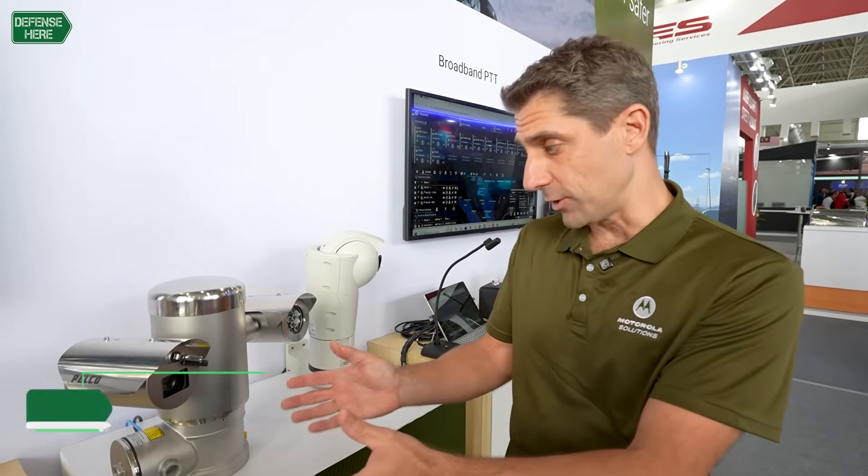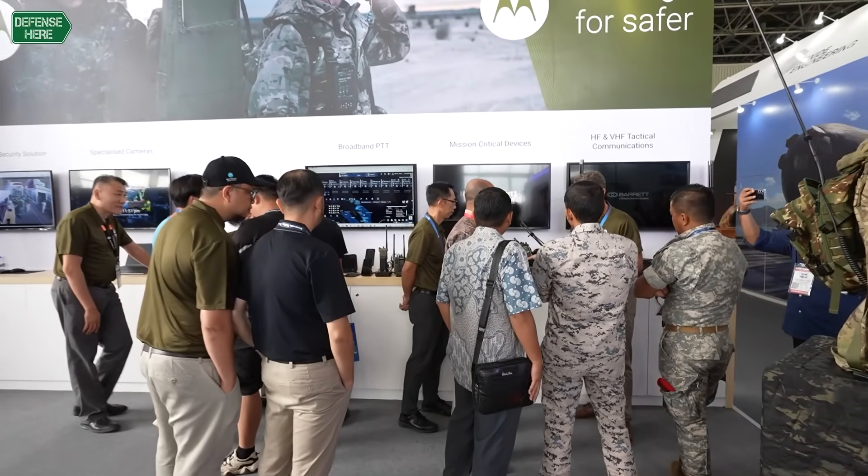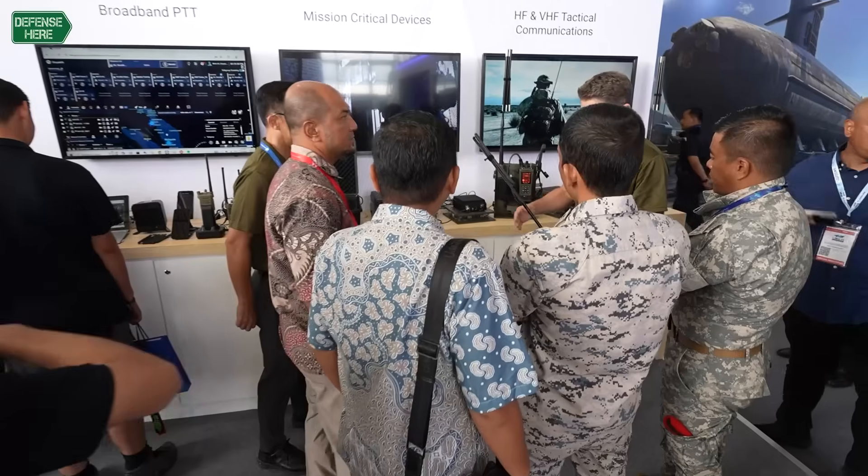Motorola Solutions is a global communications company. We specialize in video solutions, command-centered solutions, and also critical comms solutions.